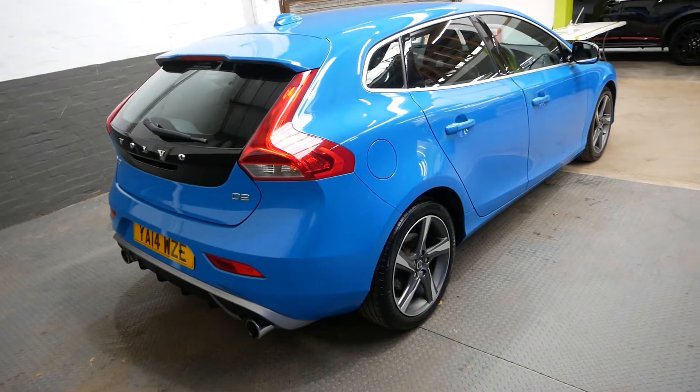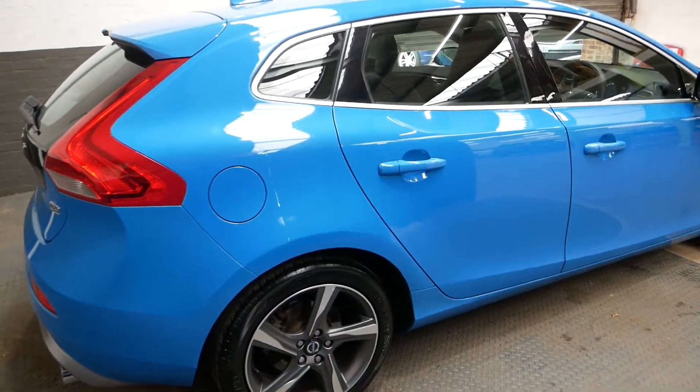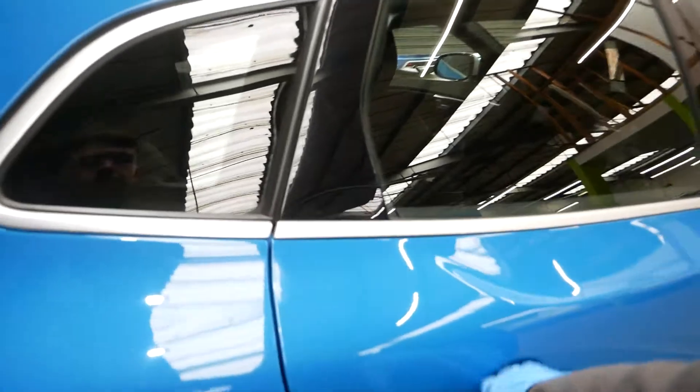Lovely wheels as well, you can see those. Very, very nice on the R Design spec.